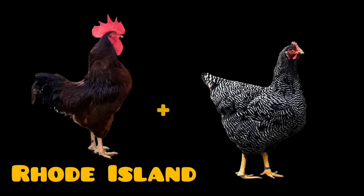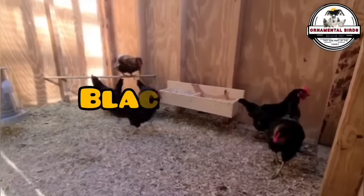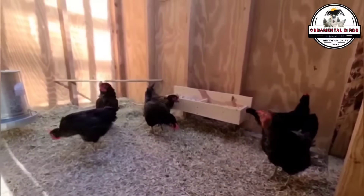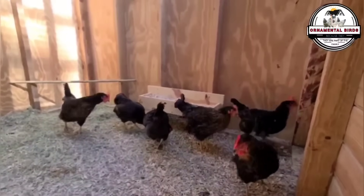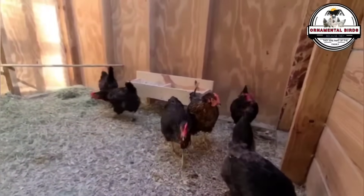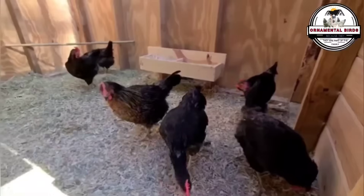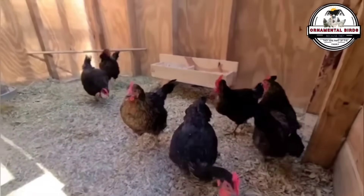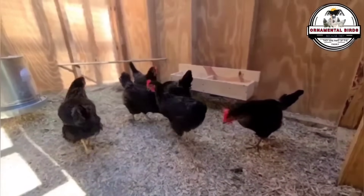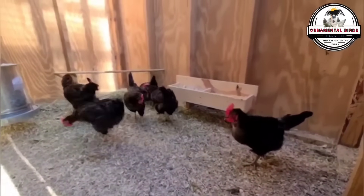Number 8: Black Star High Production Line. Black Star hens are a hybrid line of laying hens highly valued for their high egg production and resistance to many diseases. It is the result of crossing two distinct breeds: the Rhode Island Red Rooster and the Barred Plymouth Rock Hen. This cross was designed to obtain highly productive, docile, and hardy birds. Among the most distinctive characteristics of this line is high egg production — the hens are known for their excellent egg production, laying between 250 and 300 large brown eggs weighing 65 grams.